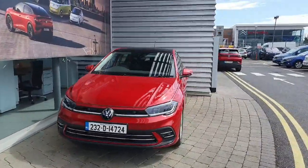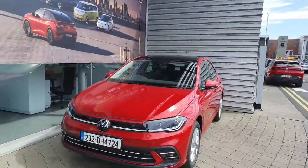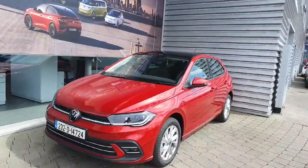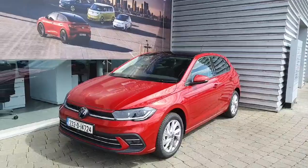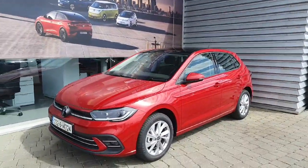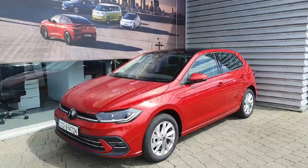Hi everyone and welcome to Joe Odup with Volkswagen and Soares. Today we are looking at this 2023 Volkswagen Polo finished in metallic red. This car comes with a 1L TSI turbo petrol engine which produces 95 brake horsepower and also a 7-speed DSG automatic gearbox.